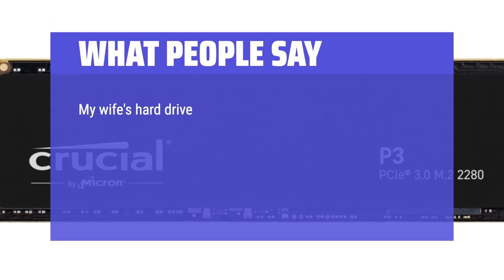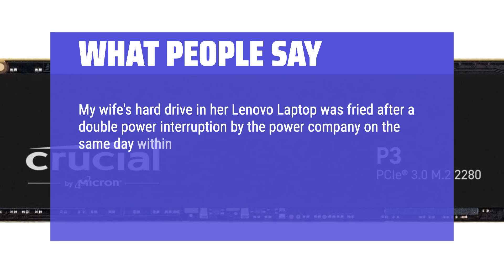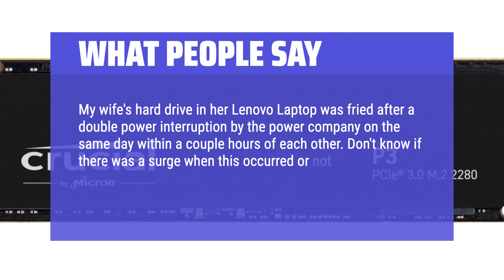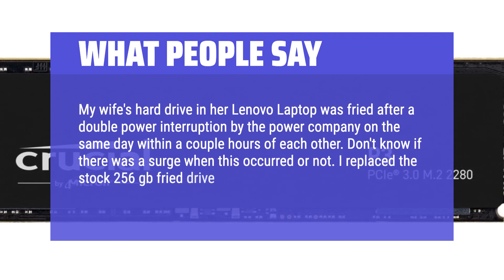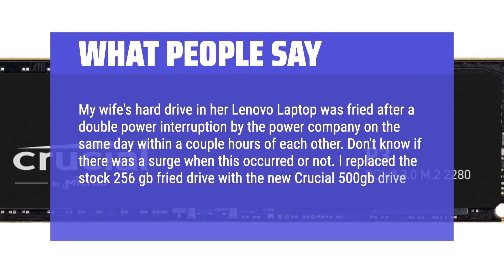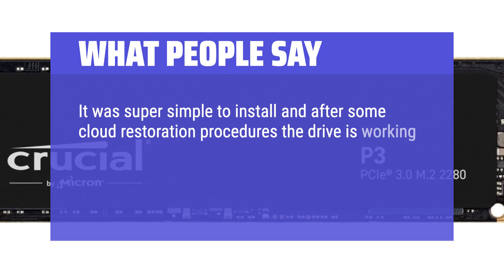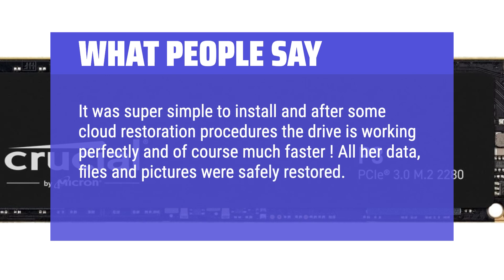My wife's hard drive in her Lenovo laptop was fried after a double power interruption by the power company on the same day within a couple hours of each other. I replaced the stock 256GB fried drive with the new Crucial 500GB drive. It was super simple to install and after some cloud restoration procedures the drive is working perfectly and of course much faster. All her data, files, and pictures were safely restored. Excellent hard drive — buy it.